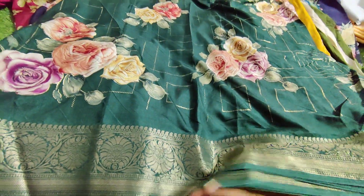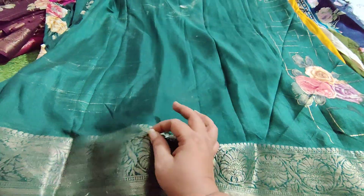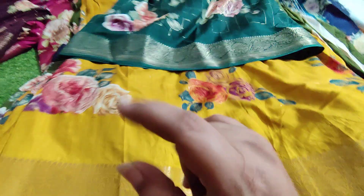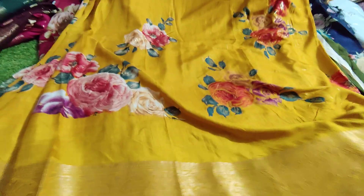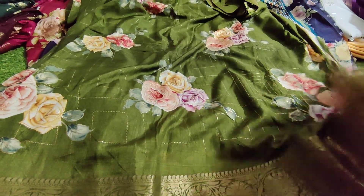We have a very beautiful green color saree with a beautiful border and digital print — a nice English green color. The saree has a lot of color and looks superb. Next we have a very beautiful mehendi green saree.